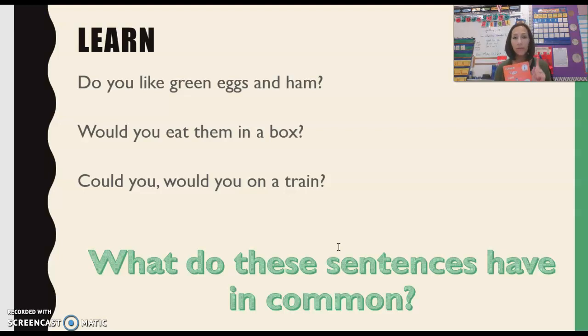If you were thinking that all of these sentences are questions, you would be correct. An interrogative sentence is a fancy grown-up word for a question, or an asking sentence that asks a question. What do you notice about how all of these sentences end? They end with a question mark. So an interrogative sentence still starts with a capital letter, but the punctuation at the end is a question mark. Sentences that ask a question — do you remember the fancy grown-up word? Interrogative.